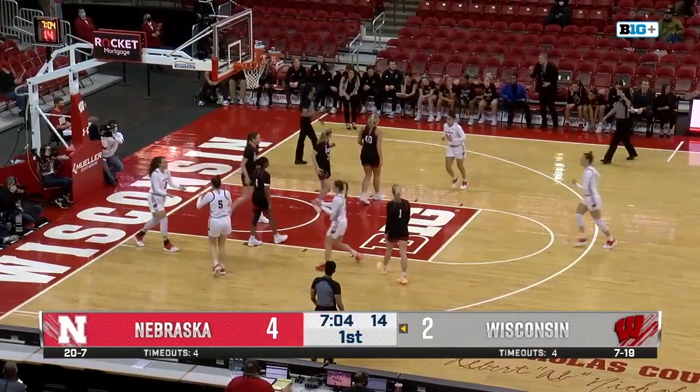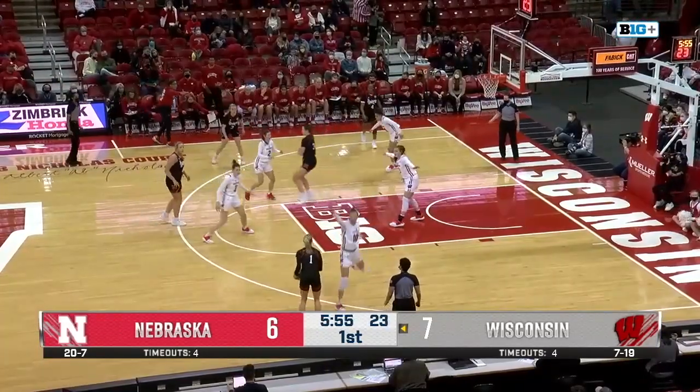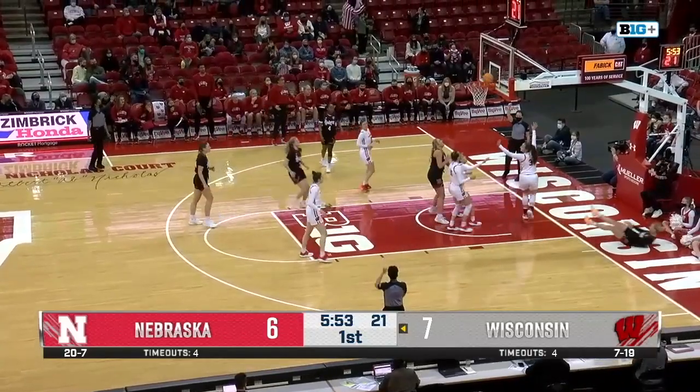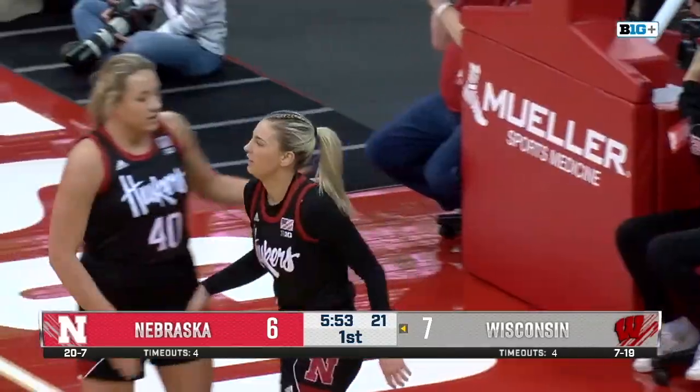Has a cut inside. Beautiful feed from Nelson to Schrammick and Warn. Markowski now across, and it's Shelly. Shelly cuts in, absorbs the contact, and it's good. It's going to be a foul on Brooke Schrammick.